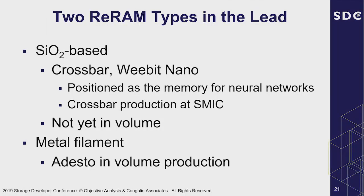There are two types of resistive RAM in the lead. One is based on SiO2 because it's compatible with existing CMOS processes. Crossbar and Weebit Nano are pioneers in that area; they're positioned as both memory and neural network memory — an analog computing device that emulates how our brains work and can accumulate weighting functions for AI training. Crossbar has production at SMIC. Resistive RAM is not yet in significant volume, although there are companies that have been shipping for years. There's also the metal filament type — Adesto has been in limited volume production on this for quite some time.